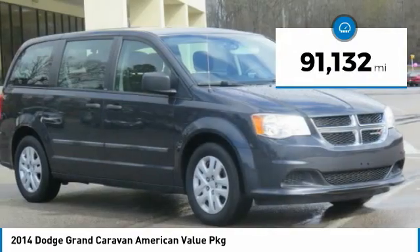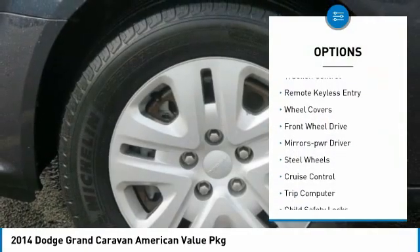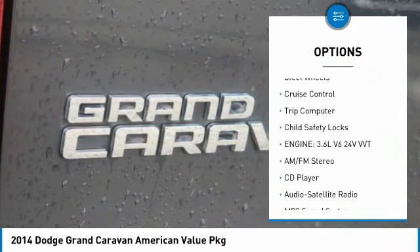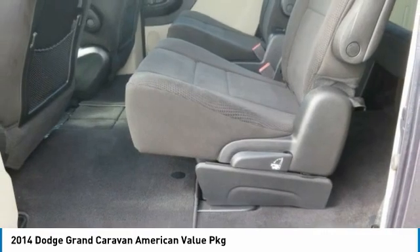This vehicle has less than 95,000 miles. Here are some of this vehicle's great options: heated side mirrors, traction control, remote keyless entry, wheel covers, FWD, mirror memory, steel wheels, cruise control, trip computer, and child safety locks.